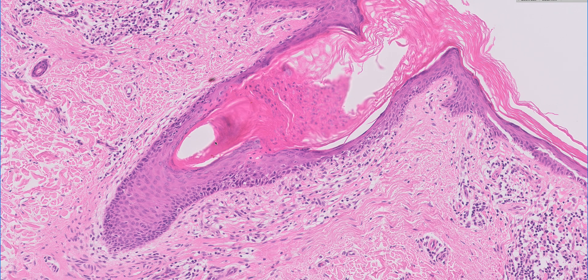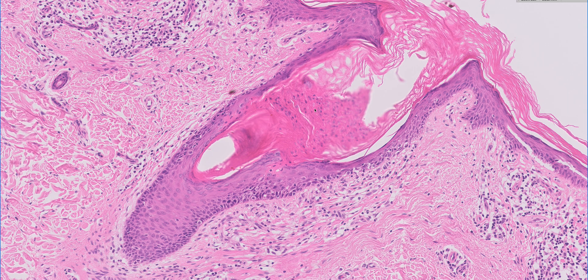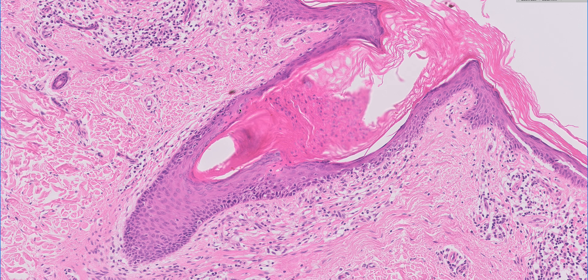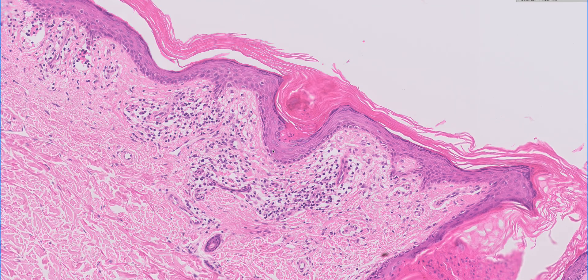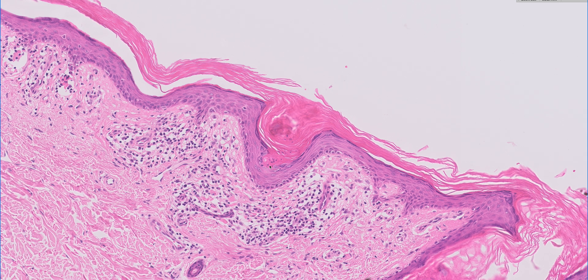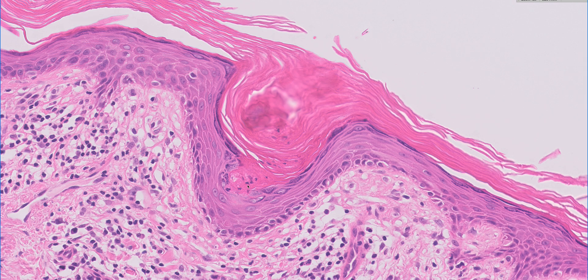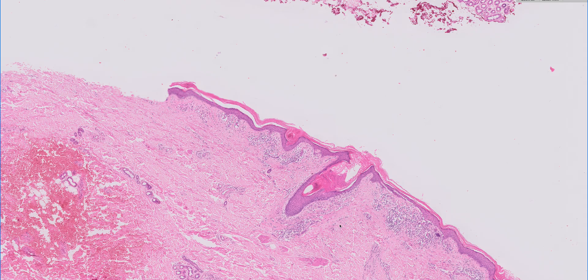What you see at the base, which is very common, is where the porokeratotic tear is emanating from the epidermis — you often see some dyskeratotic features within the keratinocytes in the epidermis. That one looks related to a hair follicle, and here it looks like there's another one, probably related to an eccrine sweat duct. So again, a little twisted tear of porokeratosis within this epidermal depression — another cornoid lamella there.